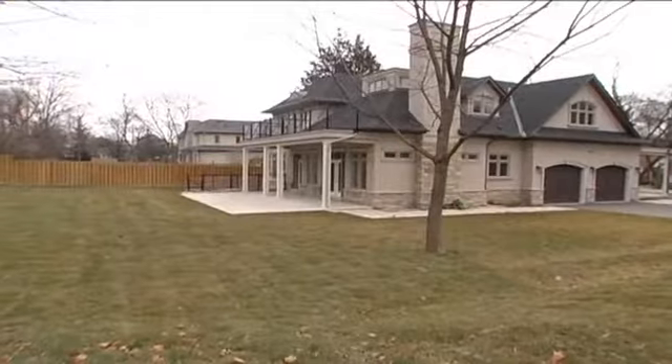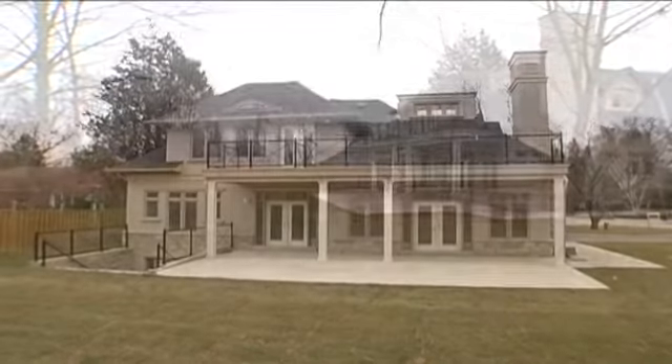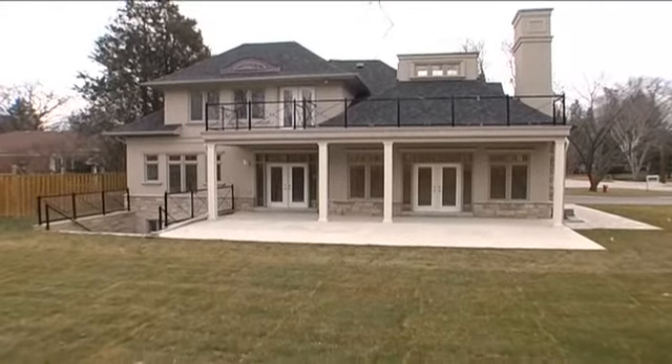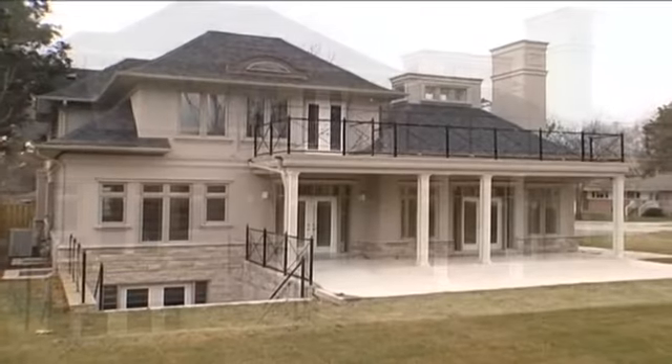The grounds offer lots of green space, a large concrete back patio, a master suite terrace with custom glass and wrought iron fencing, and a walk-out from the lower level.